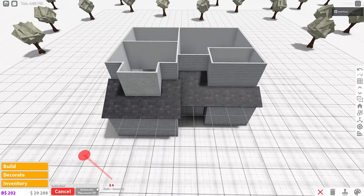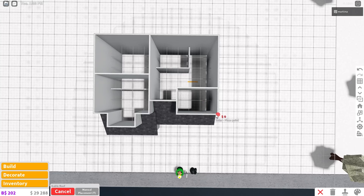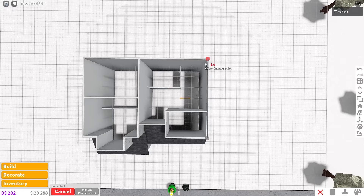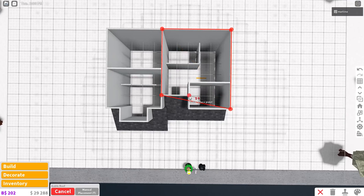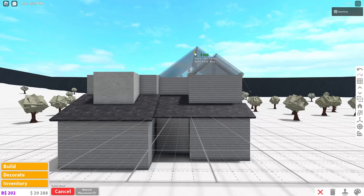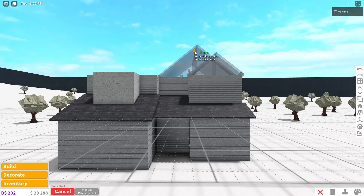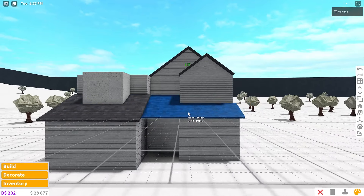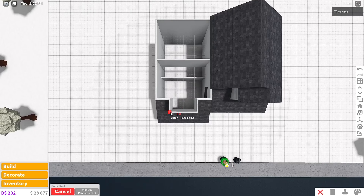For the gable roof, manual placement again. Start on the bottom right corner, go to the top right corner, left by five grids, down five times, right by two, down one. Once placed, recolor it to match the roof we've been using. Copy that gable roof for the left side — manual placement, start at the bottom left corner, right by two, back to the end of the wall, left by two.